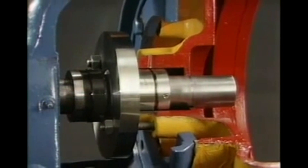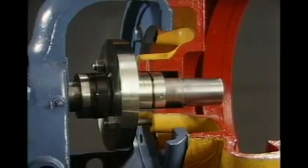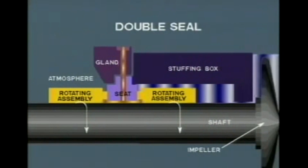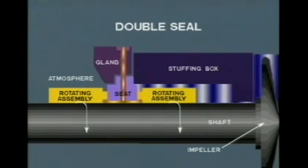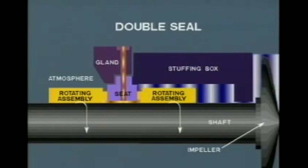The second category, double seals, are recommended when the fluid being pumped is a poor lubricant, abrasive, or a combination of both. A double seal, consisting of an inboard and outboard assembly, allows the introduction of a pressurized, clean lubricating fluid — thereby isolating the product in the stuffing box and the injected fluid in the stuffing box from the atmosphere. Because of this ability to isolate, double seals are also recommended for services that are toxic, flammable, or detrimental to the environment.